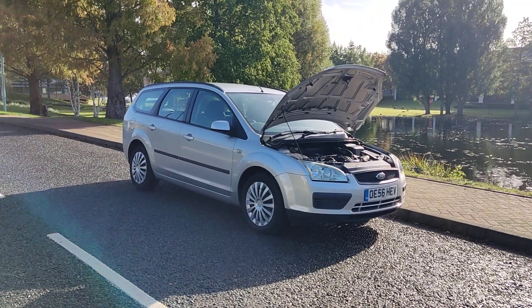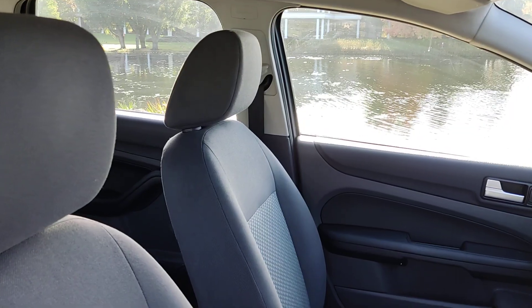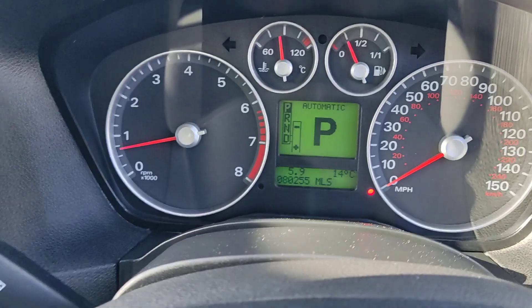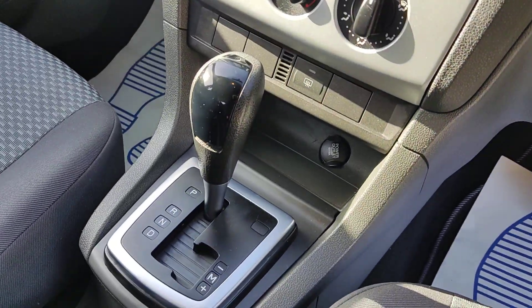Very smooth drive. Moving to the interior now — nice and clean cloth interior, fully valeted and cleaned. Electric windows, stereo, air conditioning, fully automatic gearbox. 80,000 miles on the clock.